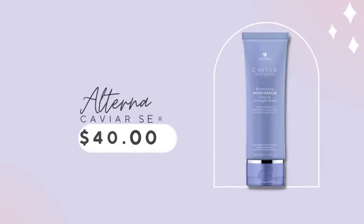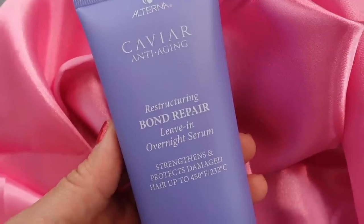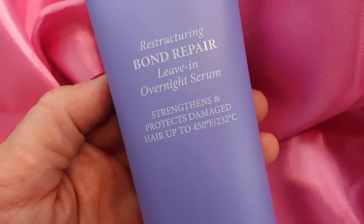This brand Alterna I've never tried before, but I've seen the Caviar Hair Care line for a very long time. I wanted to try this because it's a product you wear at night and wash out in the morning. This is their Restructuring Bond Repair, promoted as an overnight serum. Last night I put this in my hair and put my hair up — I usually wear a little covering at night so nothing gets on my pillow.